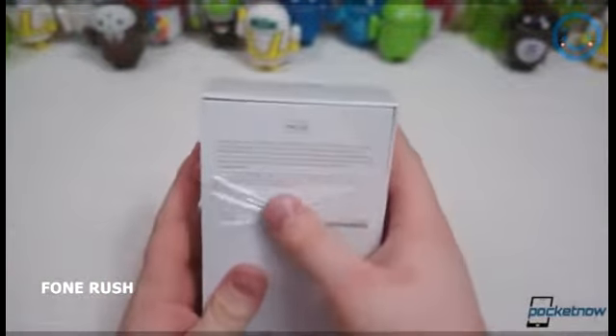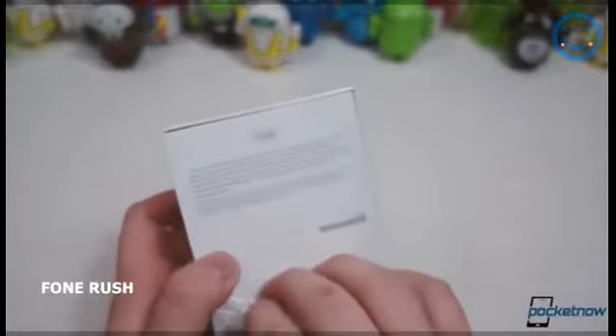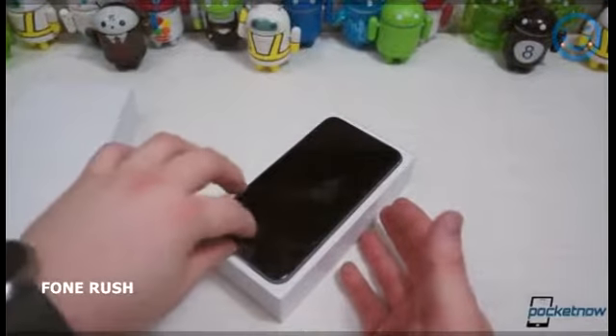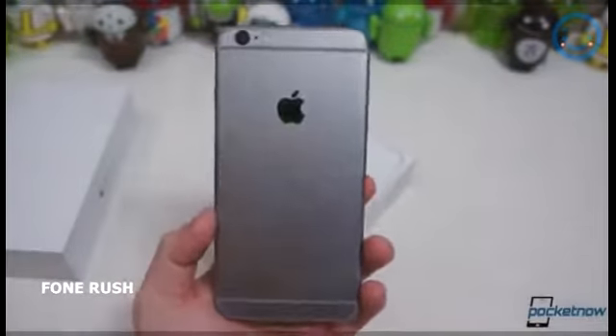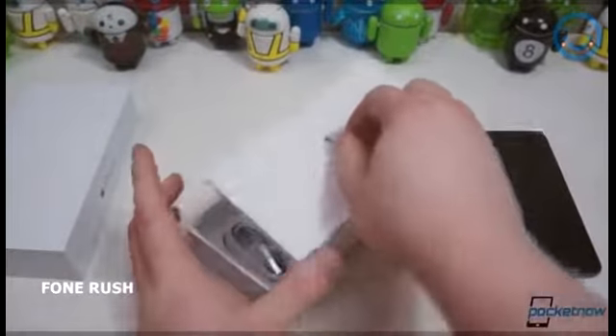I bet everyone can already guess what's in the box. This is the 64-gigabyte version — there are three options this year: 16, 64, and 128 gigabytes, which is very nice. I almost opted for the 128, but I stayed with 64 gigabytes because I have a 32-gigabyte iPhone 5 right now and had about 50% storage left when upgrading to iOS 8. So let's get the phone out — immediately you can see it is very, very thin.